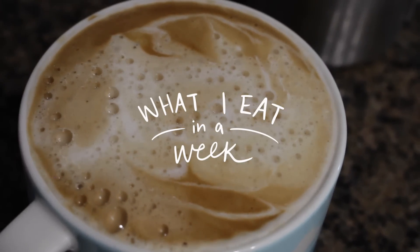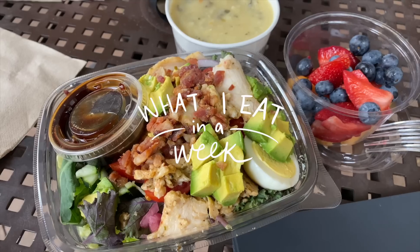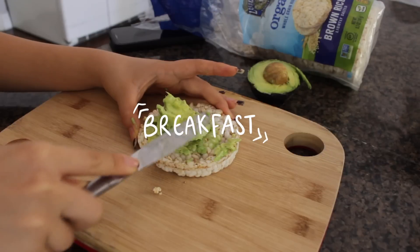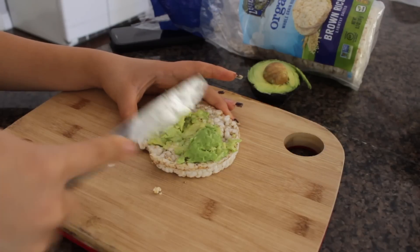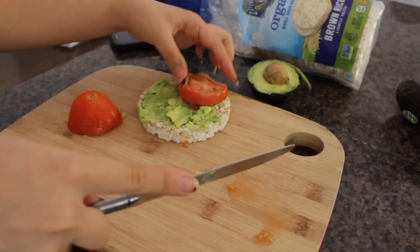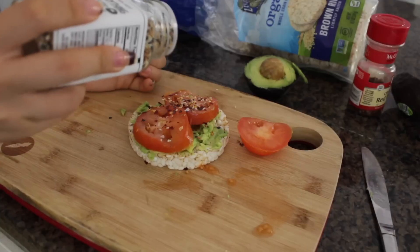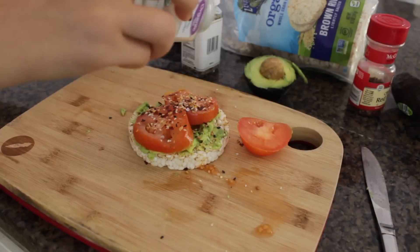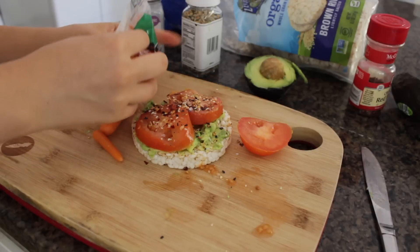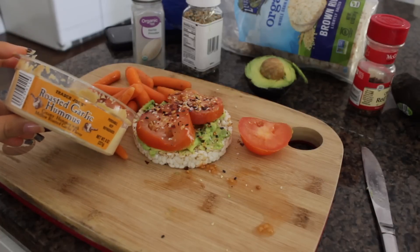For breakfast I had my typical avocado toast but on a brown rice cake. I just put half an avocado, some tomato slices, everything but the bagel seasoning, red pepper flakes, and garlic powder. On the side I had some baby carrots with roasted garlic hummus from Trader Joe's.